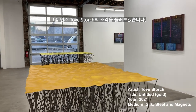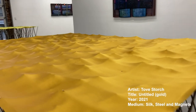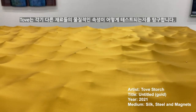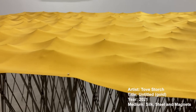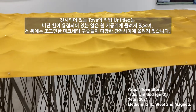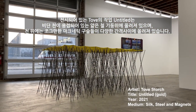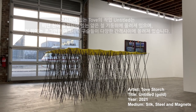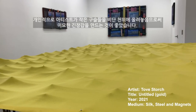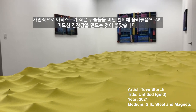Let's have a look at Tob Storch's sculpture first. Tob explores how the physical properties of different materials can be pushed or tested. The exhibited works, untitled, consists of sheets of silk fabric that have been laid across a framework of steel legs, anchored at various intervals by placing small magnets on top. I like the way the artist creates subtle tension by putting small magnets on top of the silk fabric.